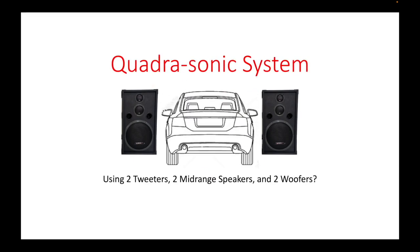The typical sound system inside a car is quadrasonic, which means four channels — two in the front and two at the rear.